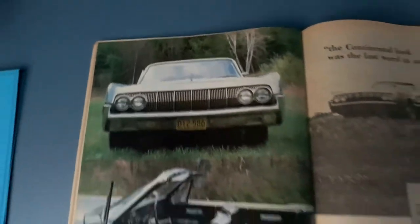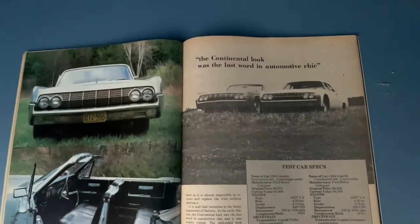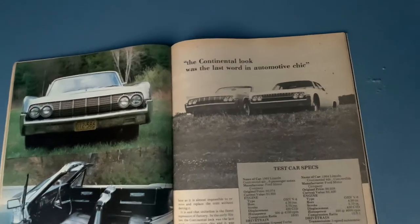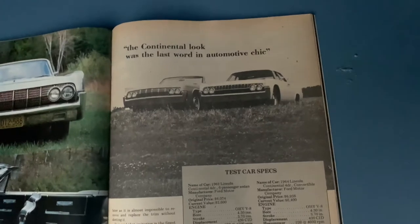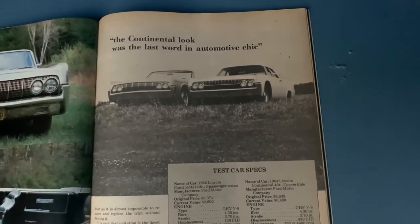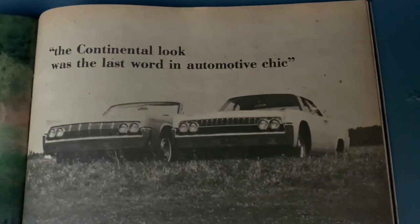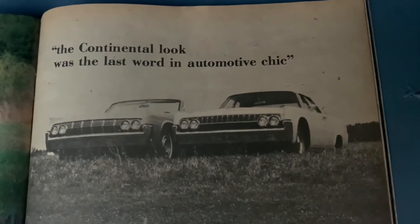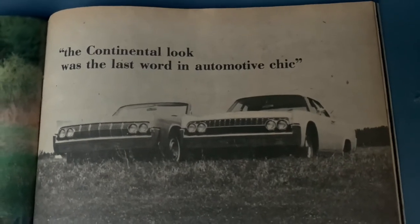It's definitely not my car, but my car was sold — September, was it '77? — at the Auburn auction, and the guy I bought it from bought it there and had it all that time. But I do like this. I mean, think about it: 40 years ago, a side-by-side of a sedan from a '62 and then a '64 convertible. Pretty cool.